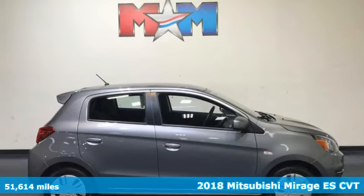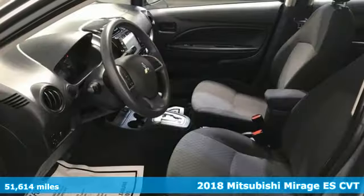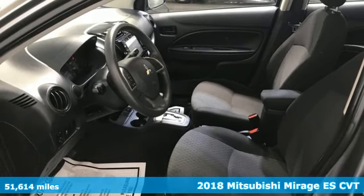Here's a 2018 Mitsubishi Mirage. This is the small car that allows you to live big.